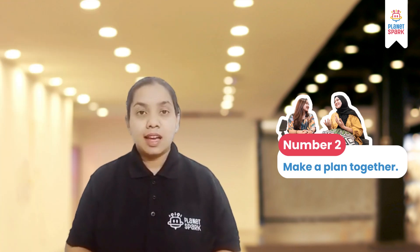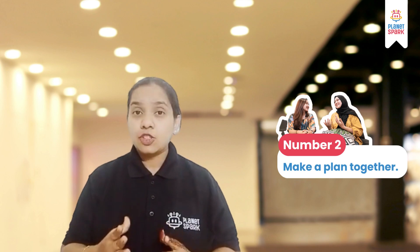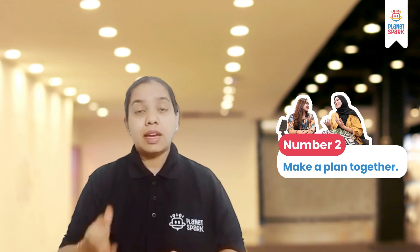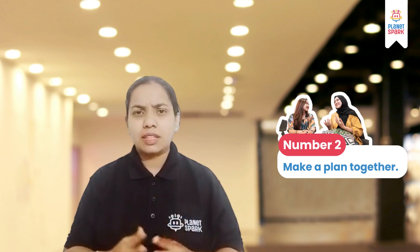Number 2: Make a plan together. You can say, 'I would love to continue our chat. Would you like to join me over lunch, or shall we grab some coffee?' This shows that for now you have to leave, but you are also interested in the person, and that can keep your conversation going when you meet next time. This is a very polite way to end a conversation.